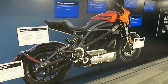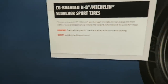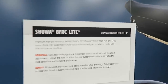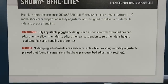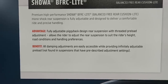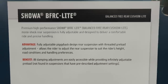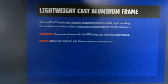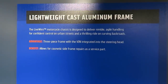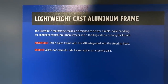Here's a display of some key points on the bike. You've got co-branded Harley-Davidson and Michelin Scorcher tires. Again, the Showa balanced free rear cushion light mono shock is fully adjustable — the adjustments are readily accessible on the fly. You can adjust preload, compression, and rebound. The aluminum frame is really lightweight — it's a three-piece frame and the VIN is on the steering head, which allows you to swap out sections of the frame for repairs and service without affecting the VIN.